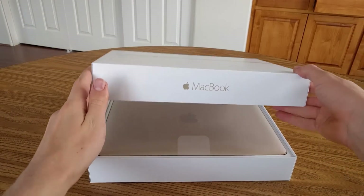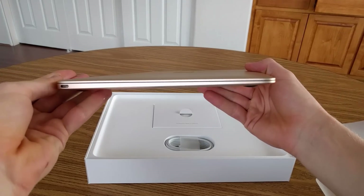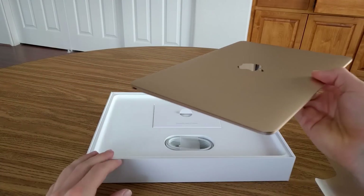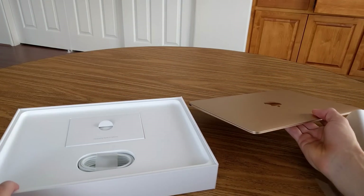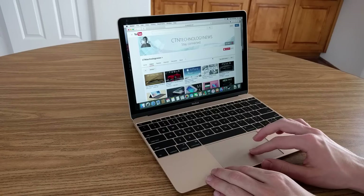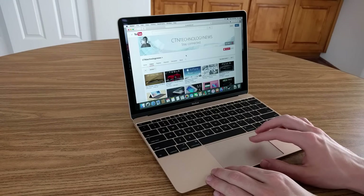Apple's 12-inch MacBook has a 1.1GHz Intel Core M processor and an HD Graphics 5300 GPU, which on paper are some of the worst specs you could possibly imagine for gaming on. But is the 12-inch MacBook really all that bad? Hey, what's up everyone — CTN Technology News here, and today I'm actually going to be testing out some different games on Apple's thinnest and lightest laptop.